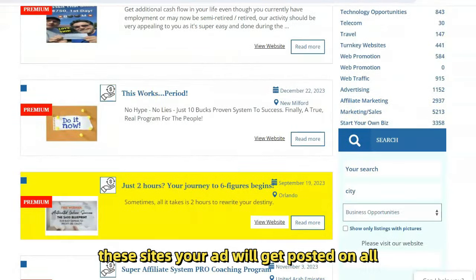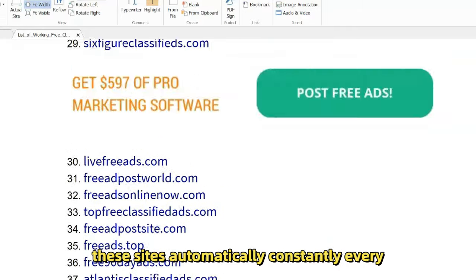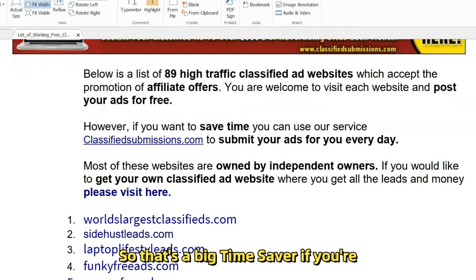Your ads will get posted on all these sites automatically, constantly — every day we'll be posting ads for you. So that's a big time saver if you're interested.